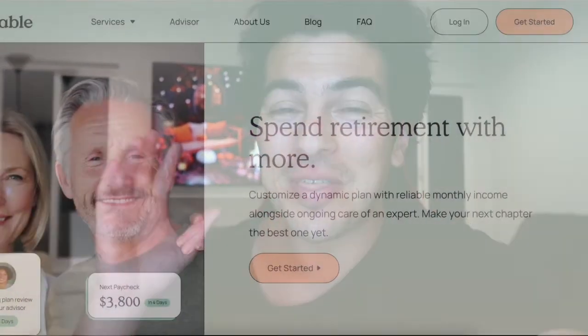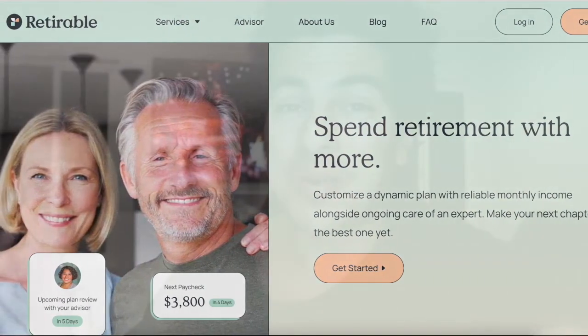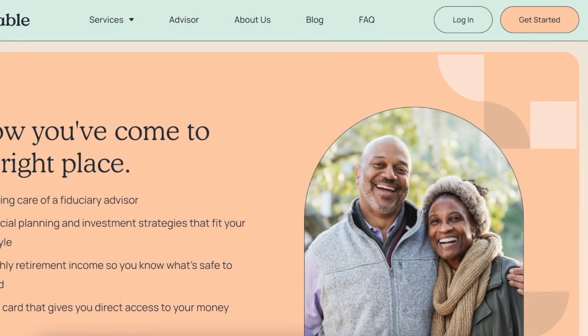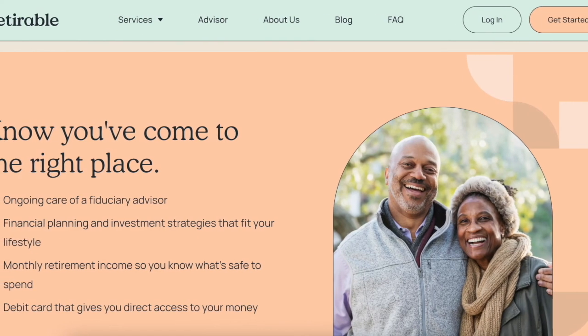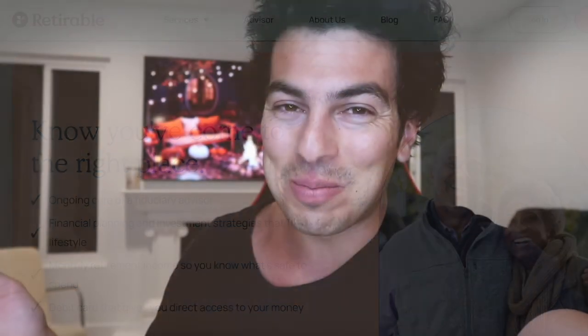Big shout out to Retirable. Thank you so much for giving my audience a really easy way to retire — simple and easy. You can get a free consultation with a retirement expert with Retirable. Use my link below to sign up for Retirable. God bless, talk to you soon.